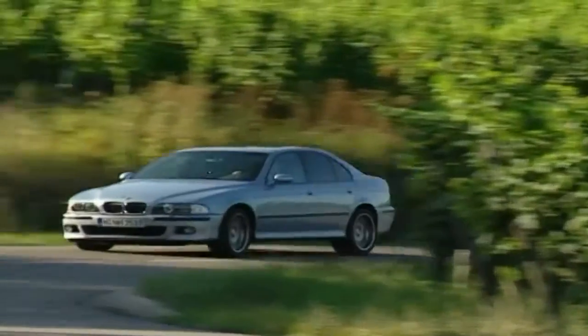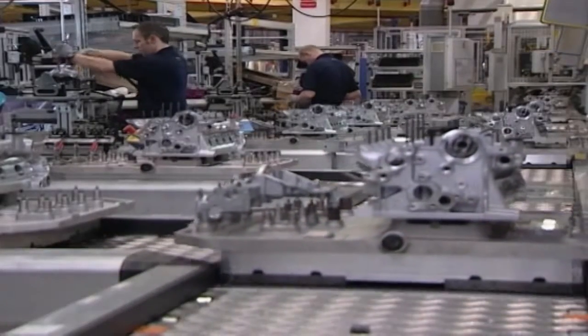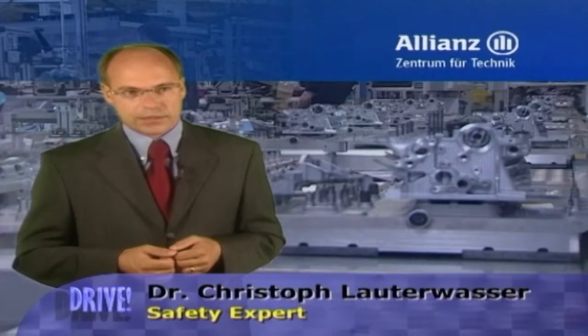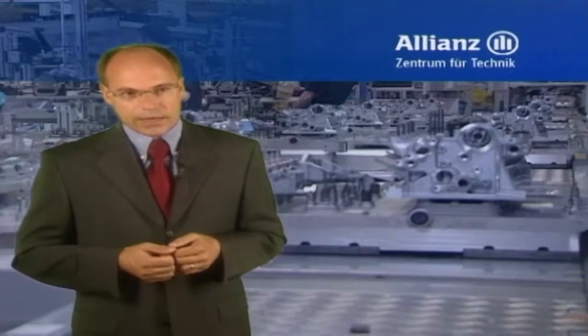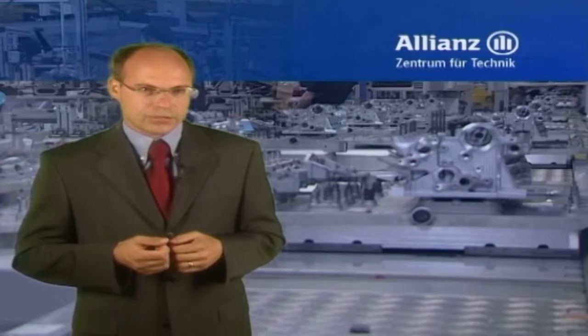Passenger car engines, on the other hand, are supposed to last for at least 200,000 kilometers, and they make other demands — they have to be powerful, economical, and clean. In the field of engines, a great deal has been done in recent years and decades. Service life has been increased dramatically, and emissions and fuel consumption have been reduced considerably.